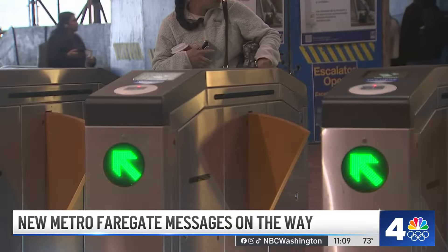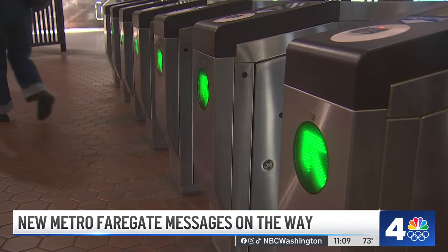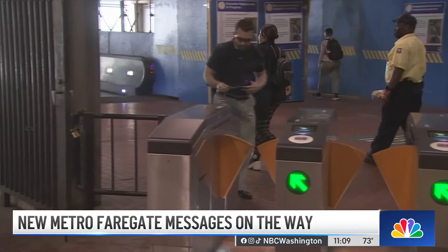The new messages are already up and running at eight stations across the system, including New Carrollton, L'Enfant, Smithsonian, and Huntington, and should be at all 98 stations in the next few weeks. A small change that Metro hopes will fix an oftentimes annoying problem.